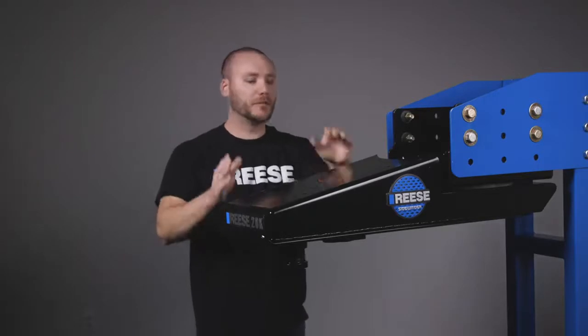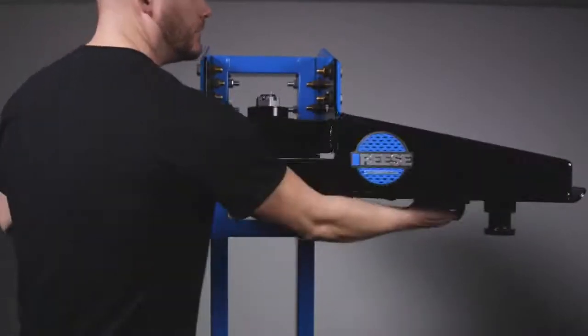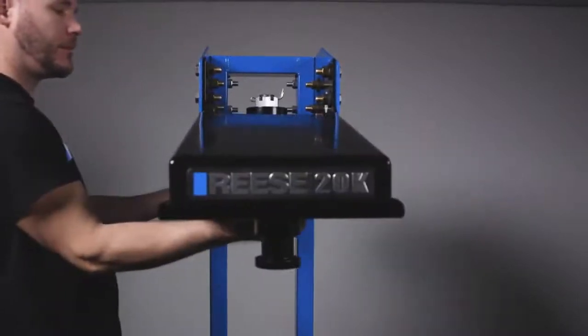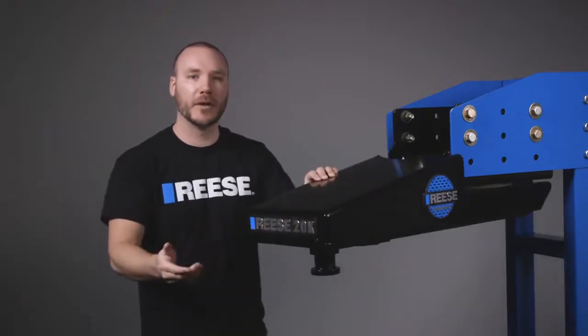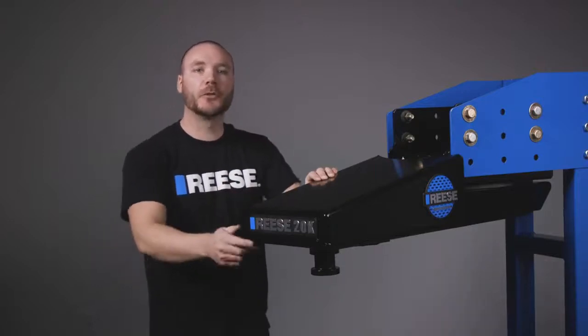This premium pin box is specifically designed for short bed pickups because it automatically allows for up to 90 degree turns, which typically isn't possible with a standard fifth wheel setup. This eliminates any turning and clearance headaches while towing. With the Reese Sidewinder, experience the ultimate short bed towing solution.